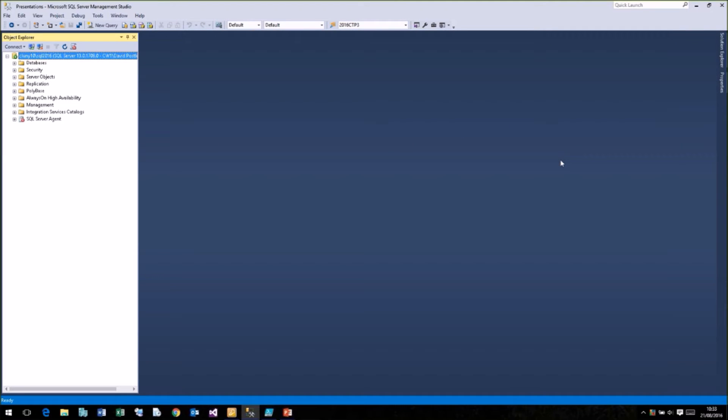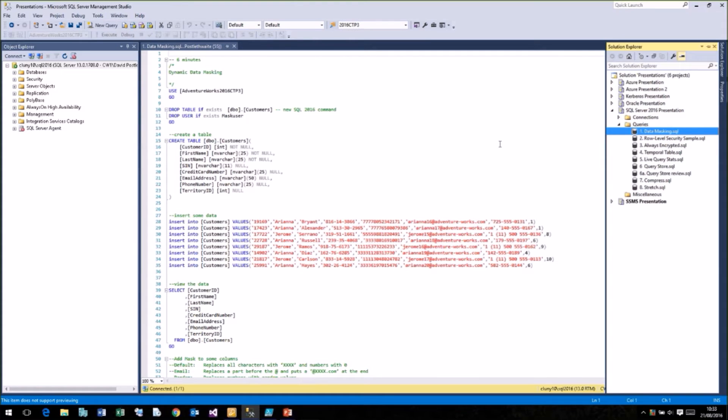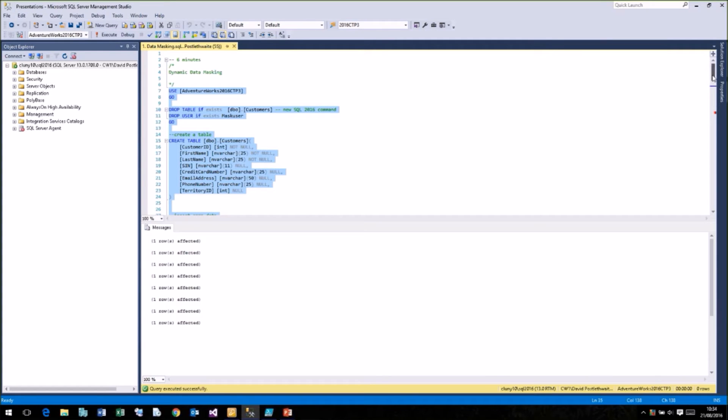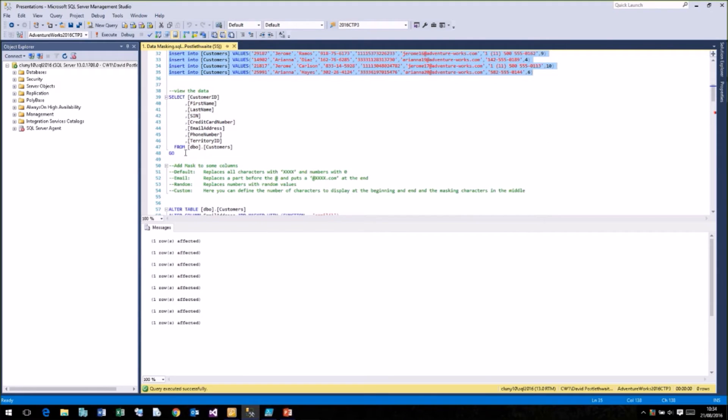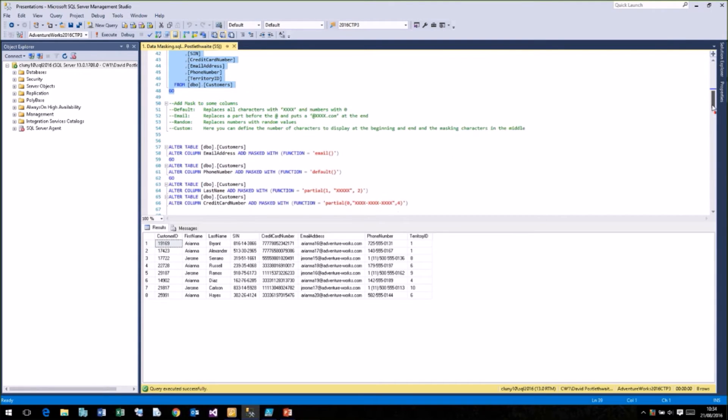Now for the demo portion. In SQL Server 2016 Management Studio the icons have changed very slightly. Let's start with dynamic data masking — this is where we can place an obfuscation mask over the top of a table. I'm going to use the AdventureWorks 2016 CTP3 database. I'll drop the table if it exists, create a table called Customers, and insert some values — first name, last name, social insurance number, credit card, email address, and phone number.